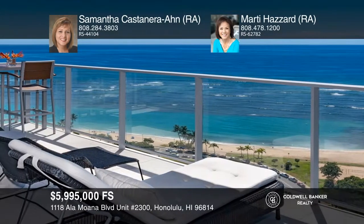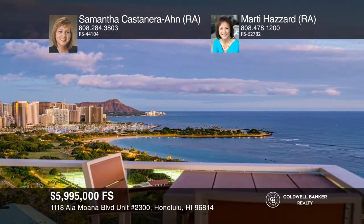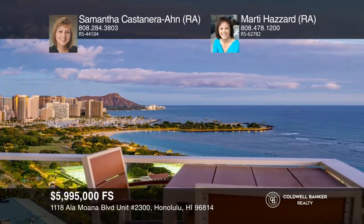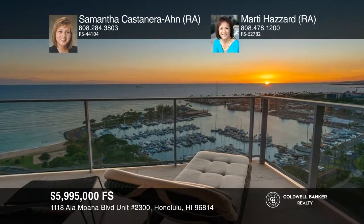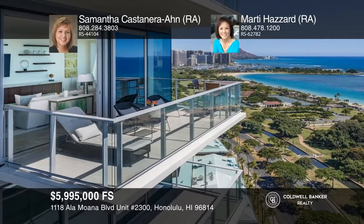Barbecue pavilions, private entertainment rooms, pool cabañas, a private theater, and more. Live in the heart of Kakaako near Ala Moana Beach, Ala Moana Shopping Center, and Ward Village. Don't miss out on this unique opportunity. Call Samantha Castanera and Marty Hazard.